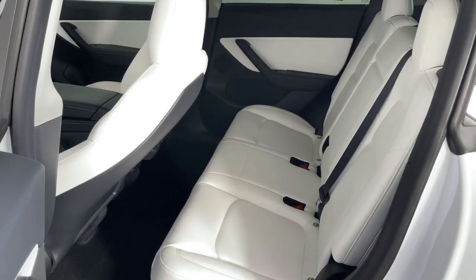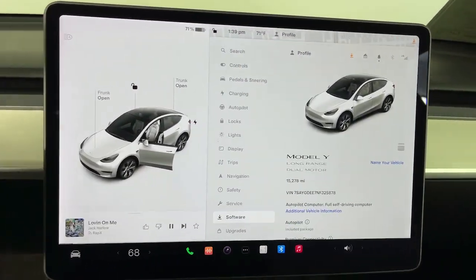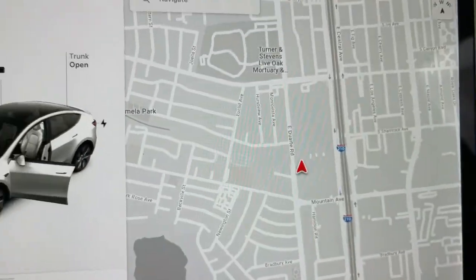Spacious versatility meets new age efficiency in this beautifully designed Model Y. See for yourself when you take it out for a test drive. Our professional staff looks forward to giving you excellent service.